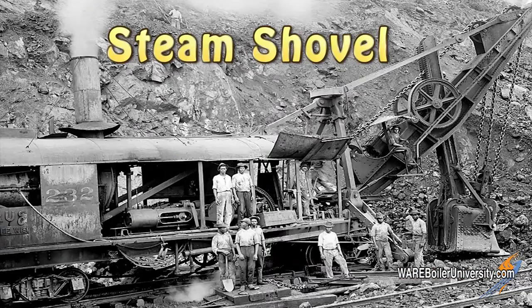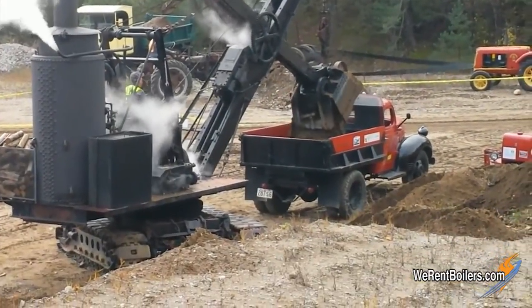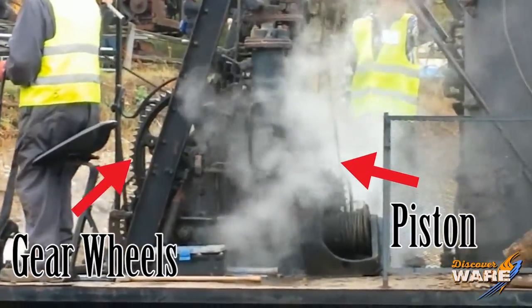Today we're going to talk about another piece of machinery that blossomed during the industrial age with the invention of steam machinery: the steam shovel. In 1839, William Otis — cousin of Elisha Otis of Otis elevator fame — patented the first steam shovel. You can see the basic setup: a huge platform with the boiler and firebox sitting right behind it. The steam boiler fed high-pressure pistons that turned gear wheels.